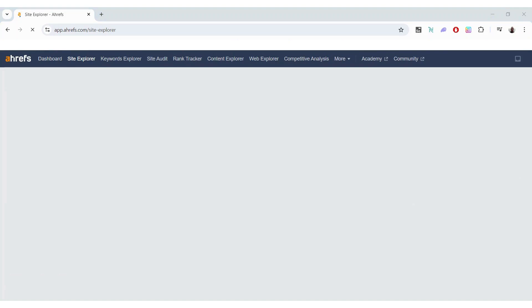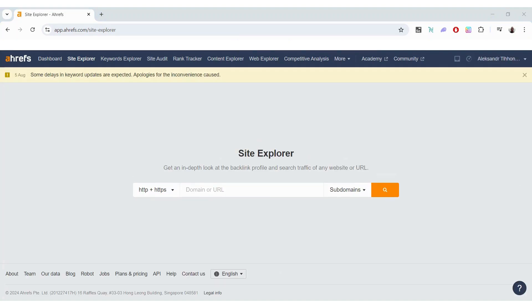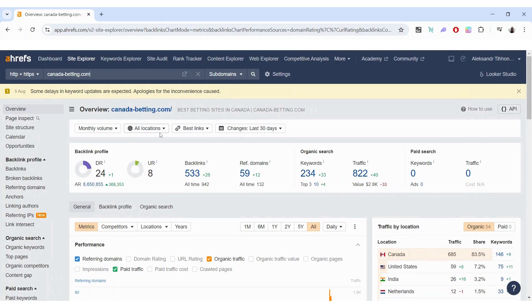The plan also gives you access to the Site Explorer section, which is quite useful especially if you want to research your competitors. You can put any website in and it will give you a good overview of what they rank for and some of their backlinks. To be fair, the backlink tool is also free, but Site Explorer gives you a better and wider view.